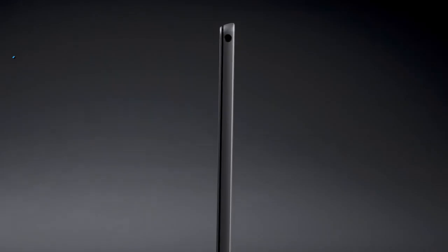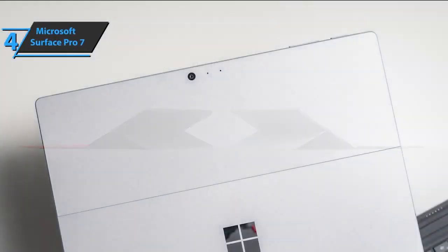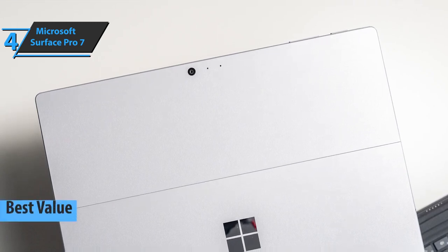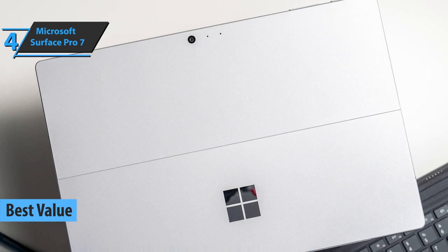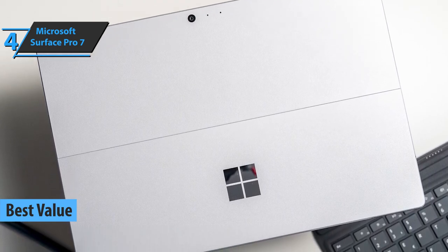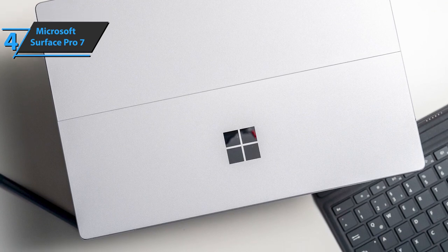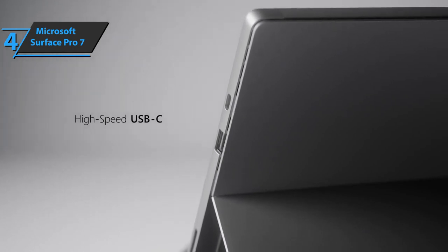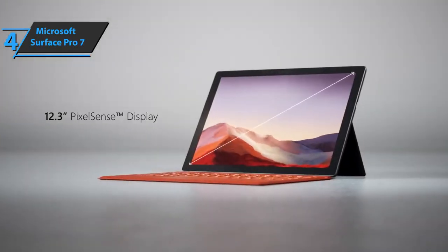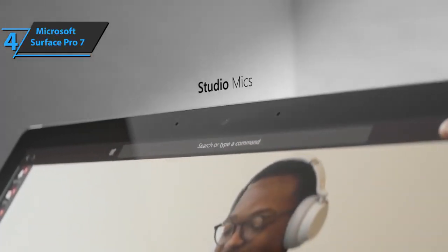The next product on our list is the Microsoft Surface Pro 7, which we have awarded the title Best Value 2-in-1 Laptop on the market in 2021. If you're looking for the top bang for the buck, this is it. The Surface Pro 7 retains its minimalist and lightweight design, with a hardware upgrade and the long-awaited inclusion of USB-C. It comes in a magnesium alloy finish, a material that gives the product lightness and durability without neglecting the looks.